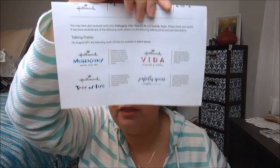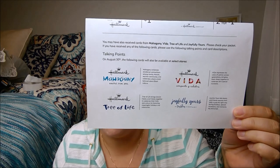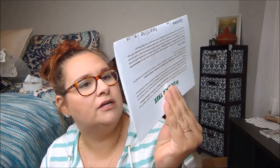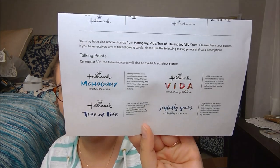So this is what the logos are going to look like for the various different lines. We have Mahogany, Vida, Tree of Life, and Joyfully Yours. Are they all by Hallmark? Three of them are by Hallmark and the Joyfully Yours is by another company, but those little logos are super sweet. I always have a thing for logos. And it tells you a little bit about them on each one. It's like a little envelope with a bunch of cards in it. I'm so excited.